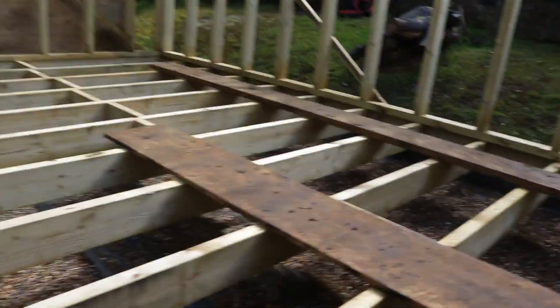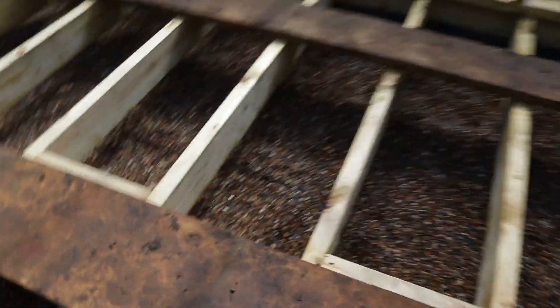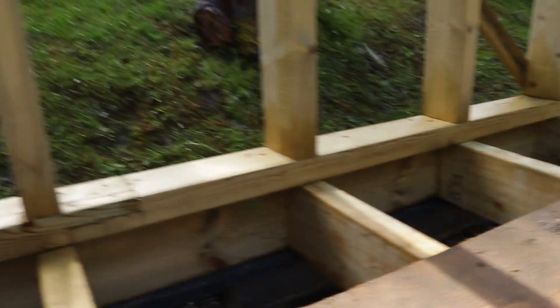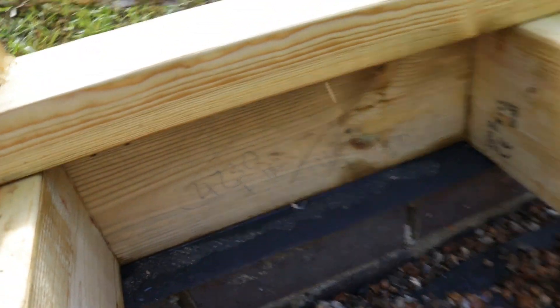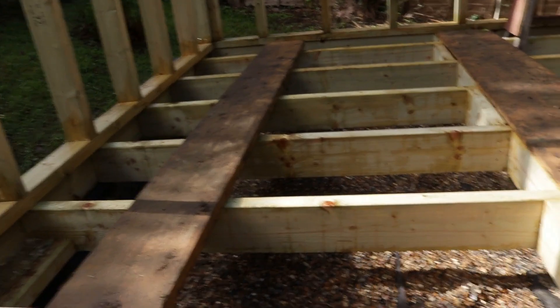Instead of going on the outside, let's jump in. There we've got some workings out from the carpenter, and the six by two goes all the way around it. And that's also used for these joists that run across the base as well.